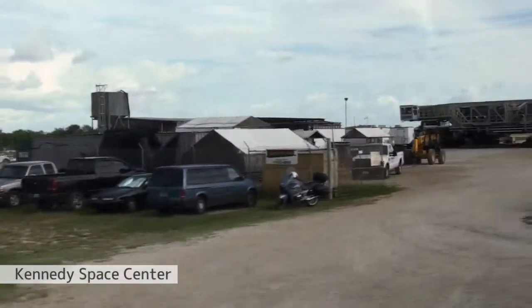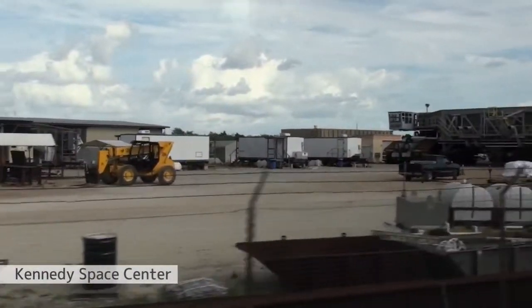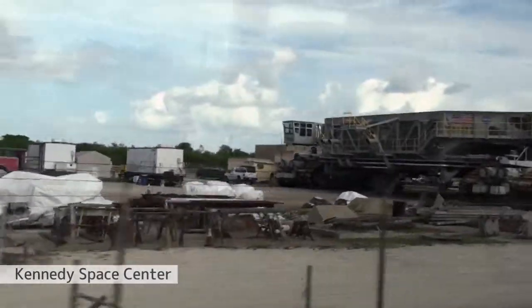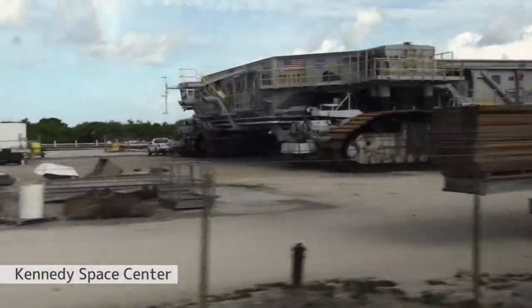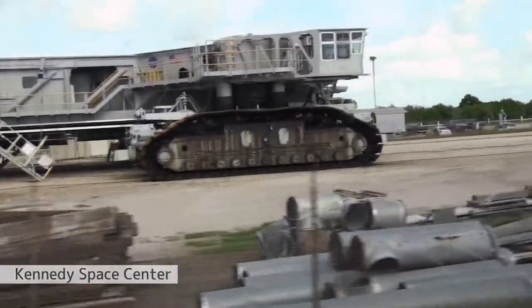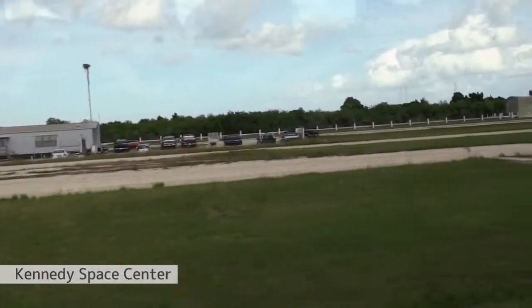The bus gets 42 feet to the gallon. The driver sits in a glass-enclosed cab, and the direction is controlled accordingly. By the way, ladies and gentlemen — it's a hybrid. They had that technology way back in the 60s.